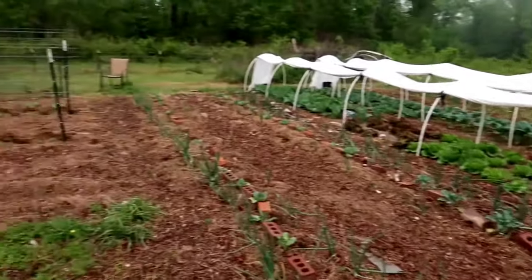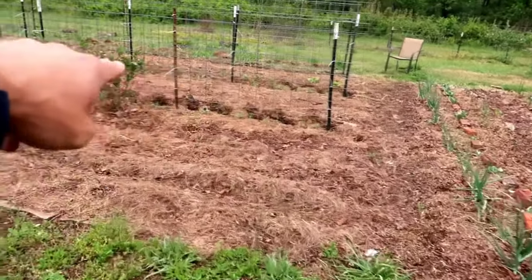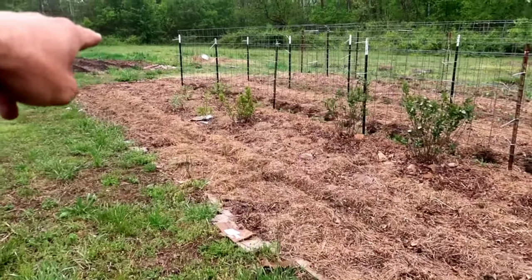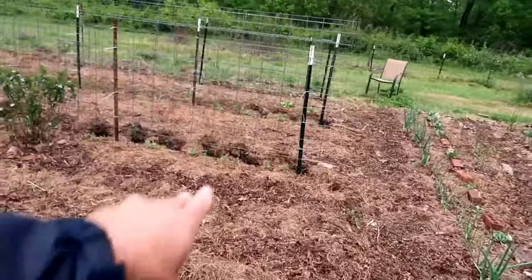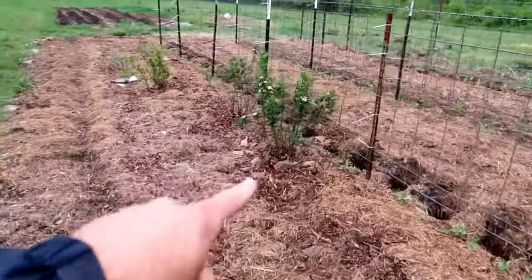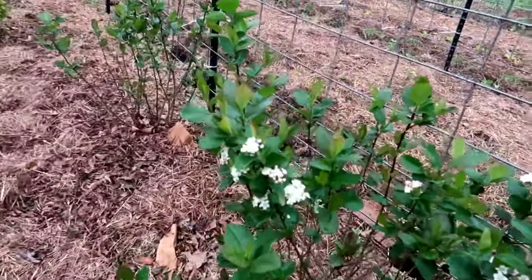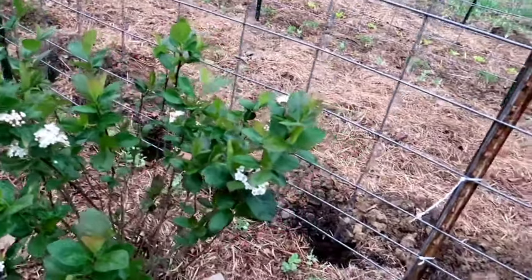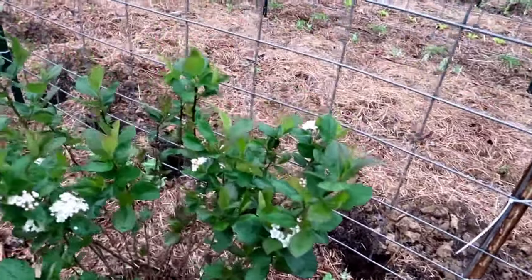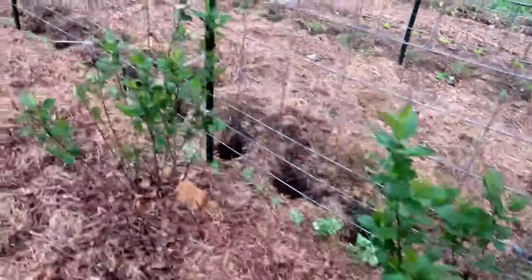Over here we go into onions around the outside of this bed, and then some more brassicas like cabbage, broccoli, and cauliflower in these two beds — same thing, just uncovered, with onions on the outside. Up these fences we have more peas, like I showed you in the halfway garden. And look at those choke cherries — the choke cherries are actually getting flowers on them this year. We may actually get a little bit of Aronia berry, a.k.a. choke cherry, this year. Hopefully the birds don't get them — I might need to net them up.